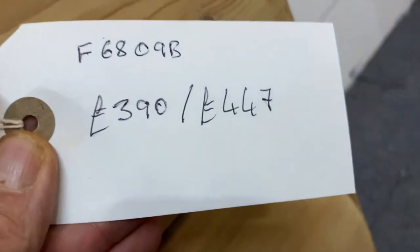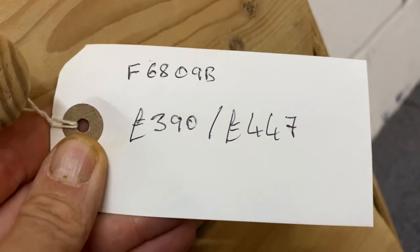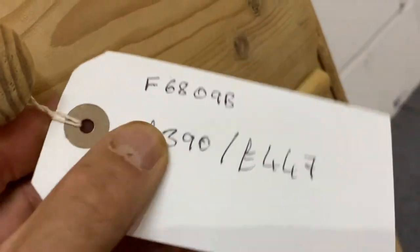The code number is F6809B. The price is £390 as it is, and £447 if you'd like me to wax it for you.